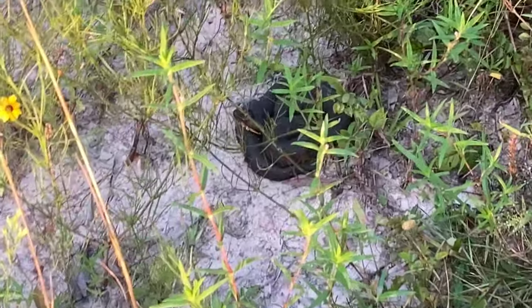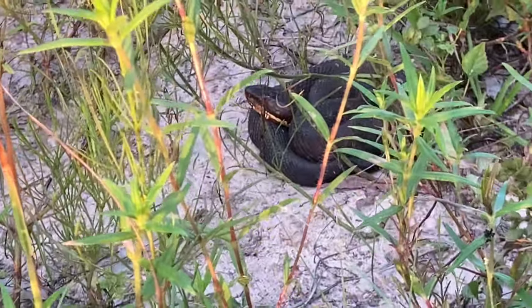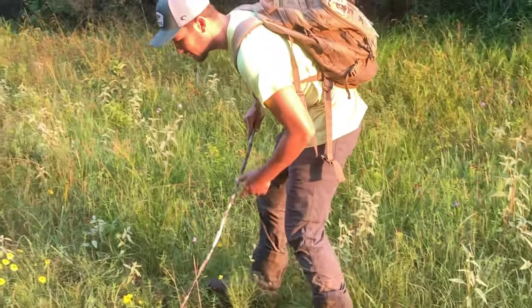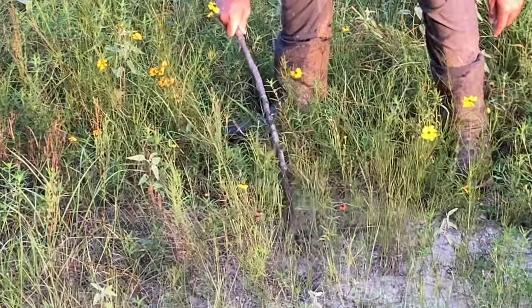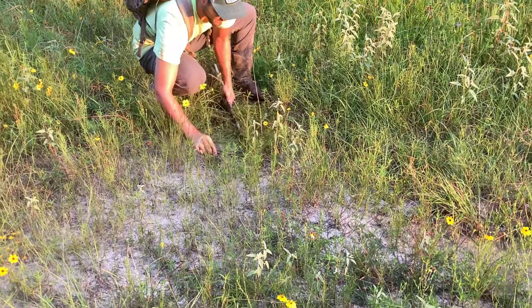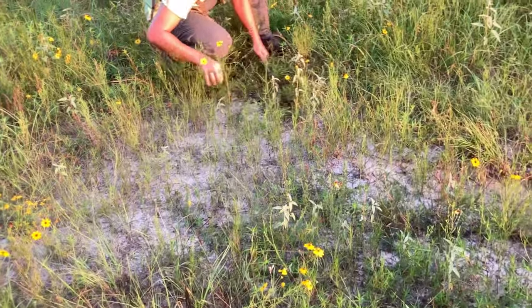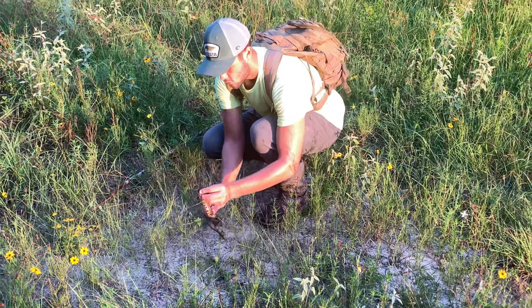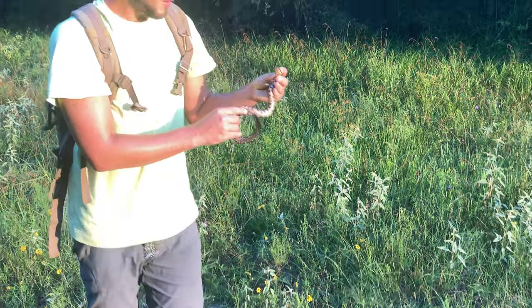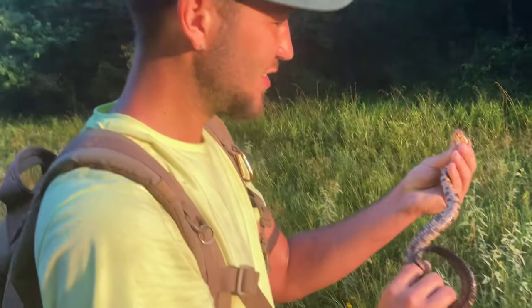Look at him turn his head. What's up, buddy? Oh no, you don't. He could put a hurting on me — he sure must want to.